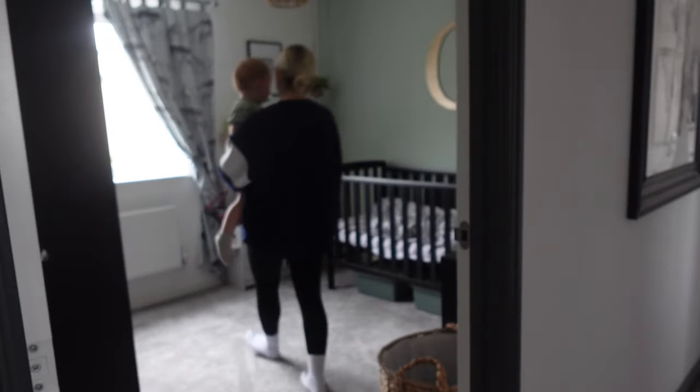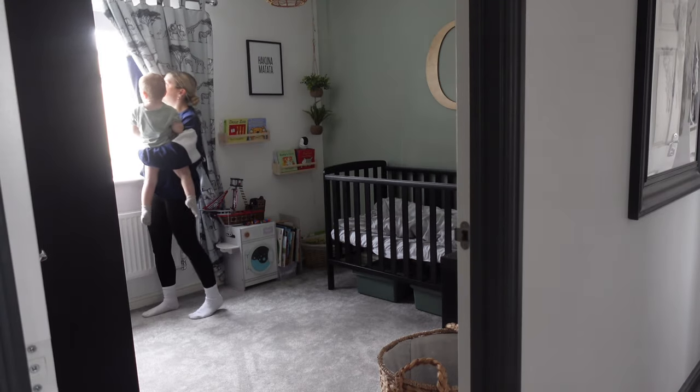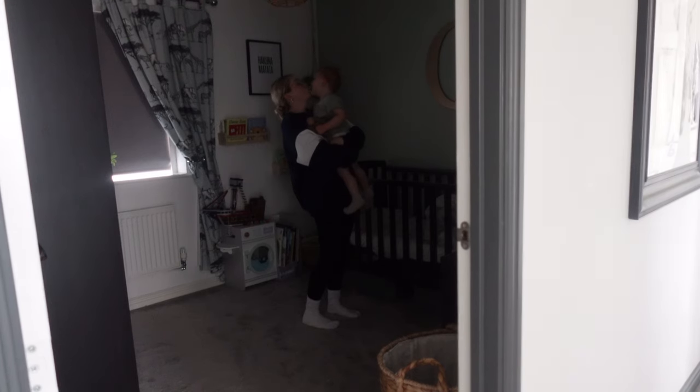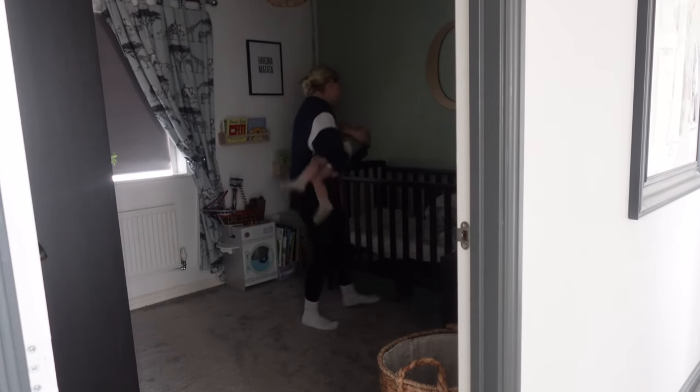So it's time for him to have an hour's sleep before we need to go and get his big brother. I'm going to take him into his bedroom, get it all cozy, and put him down — he will sleep for an hour now.